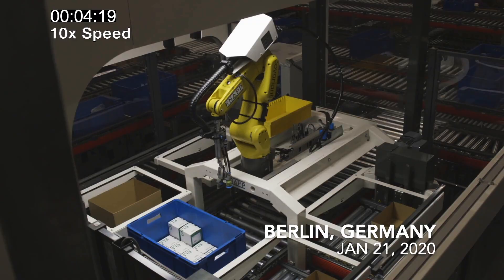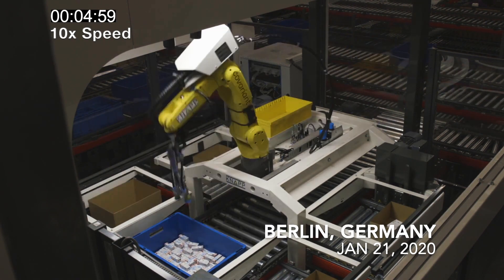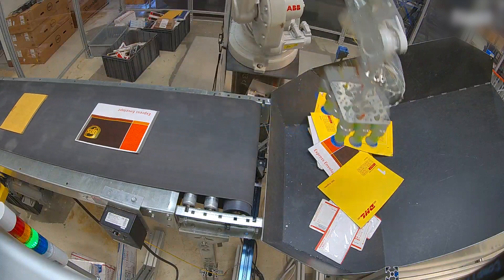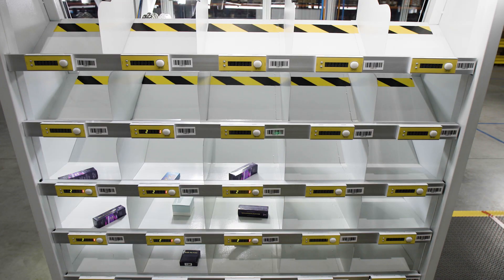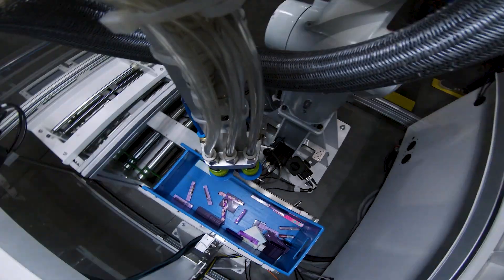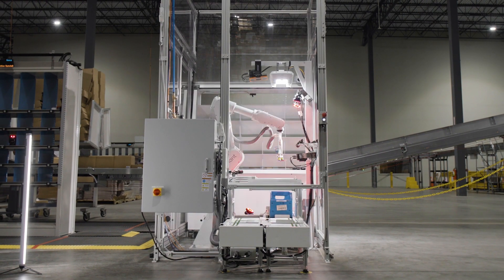Robots powered by the Covariant Brain can, for example, do individual item picking in the warehouse to fulfill e-commerce orders. Or they can palletize and depalletize pallets coming in or going out, and sort through parcels to make sure everything goes to the right destination. These are all very challenging tasks — the robot will encounter new items every single day, but the Covariant Brain is capable of handling that. It's learned to deal with any kind of SKU mix it might encounter.